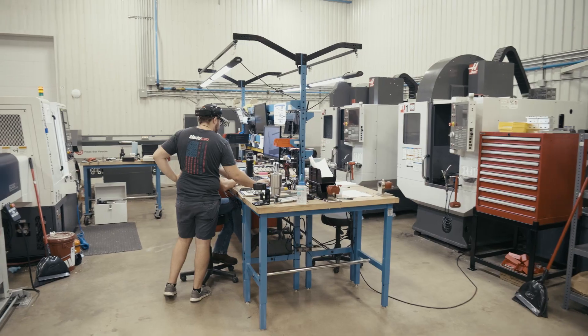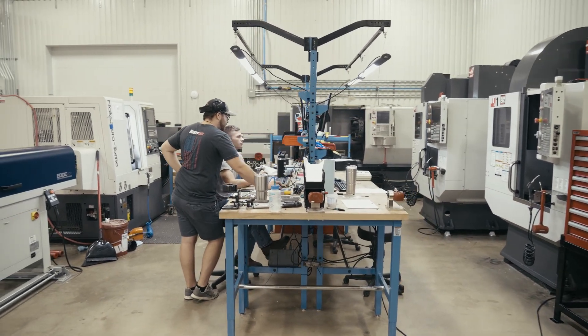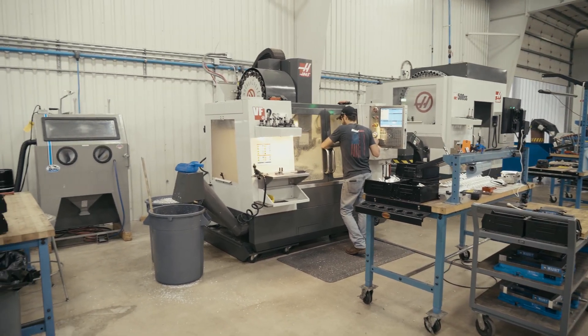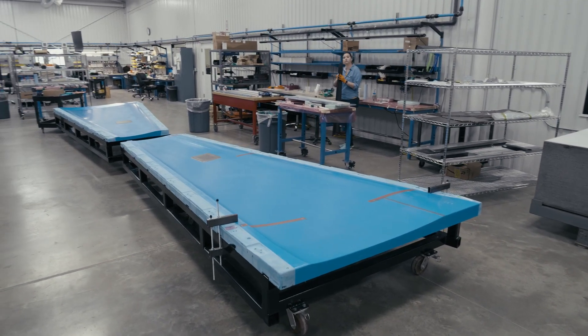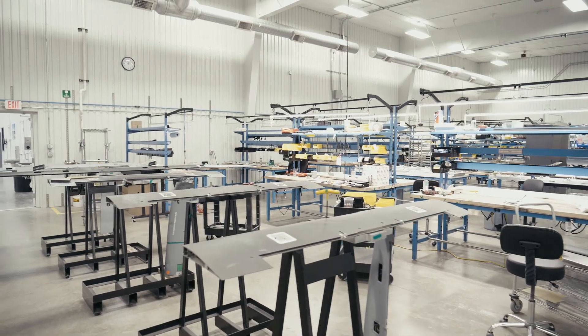I run the machine shop, and we have a layup department that does composites work. We have an assembly department that assembles those composite components and the metallic fittings that we produce. We have an inspection department for quality control — we're ISO and AS9100 certified.